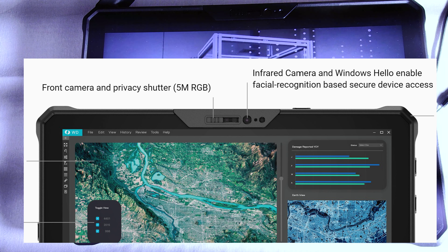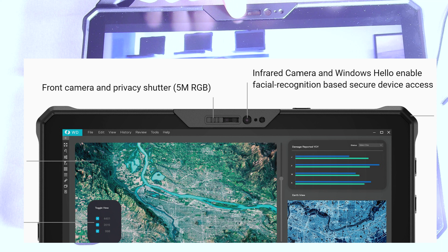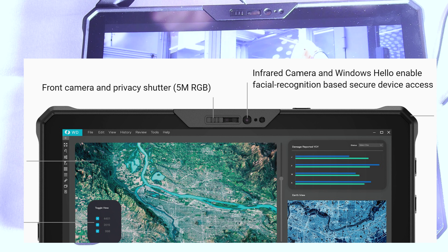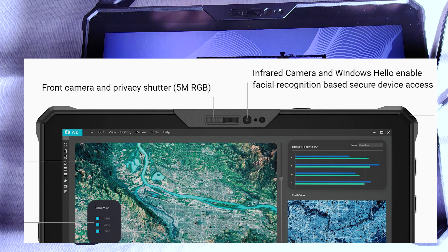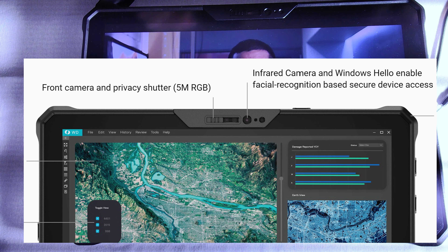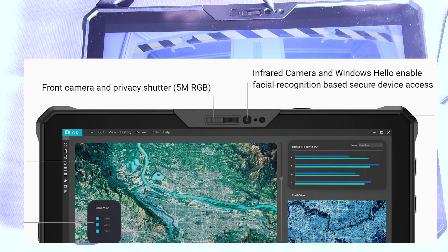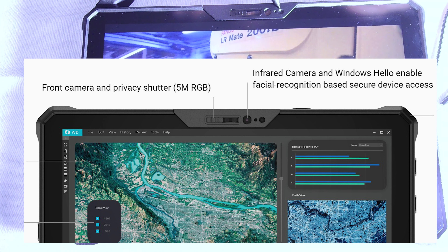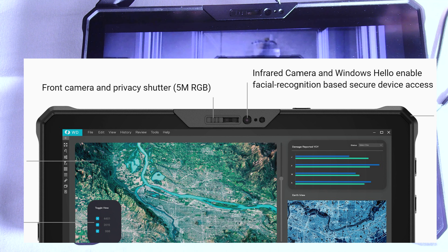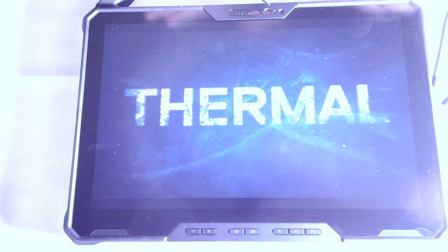Infrared is used for things like facial recognition — Windows Hello. I no longer type passwords; it looks at my face and logs me in. The big circle next to the camera is an IR emitter — it shoots out the infrared signal. Next to that is a camera status light. And finally, this is an ambient light sensor, which helps adjust the camera when you have changing lighting conditions — like when you're outside filming and clouds come in or the sun comes out — so it adjusts the camera to those scenarios.